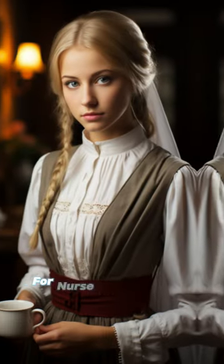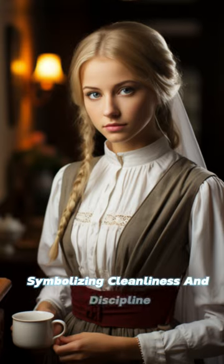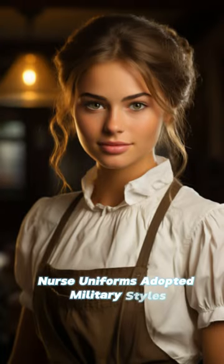White was the symbolic color for nurse uniforms in the early 20th century, symbolizing cleanliness and discipline. White dresses, aprons, and hats became standard. During the World Wars, nurse uniforms adopted military styles with practical designs and accessories.